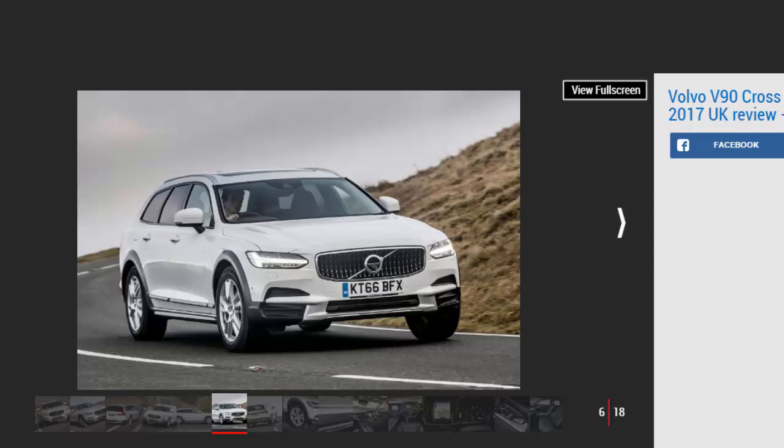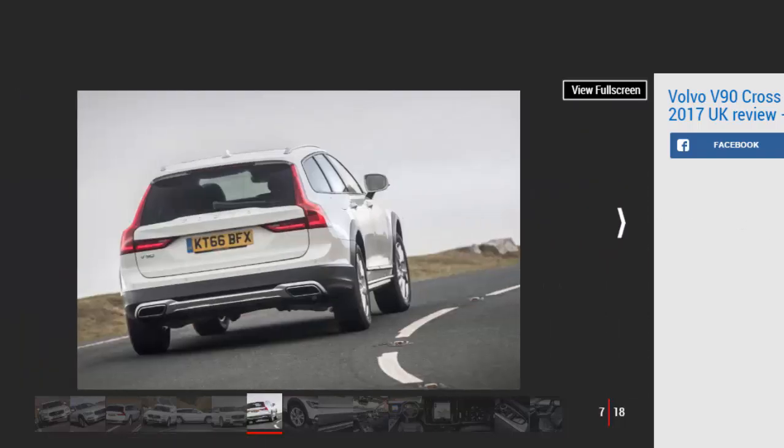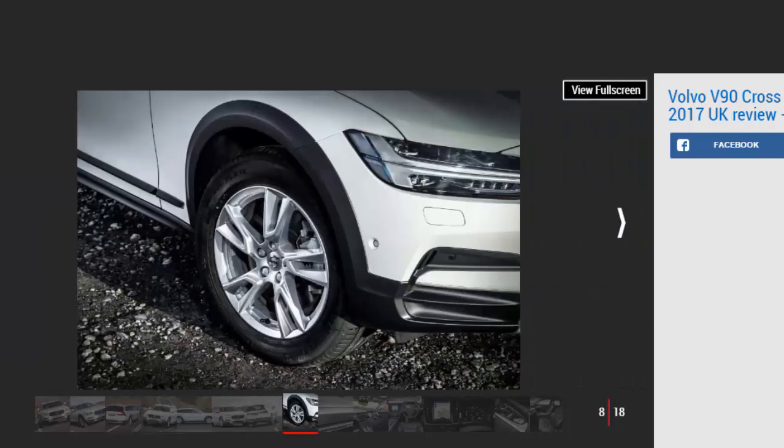With rugged body cladding, four-wheel drive, and a raised ride height, the V90 Cross-Country creates a neat compromise between a practical and stylish family car and a tough 4x4. Direct rivals include the Audi A6 Allroad and Mercedes E-Class All-Terrain. Spec for spec, the V90 Cross-Country is several thousand pounds cheaper to buy than an XC90, although it does lack the option of seven seats.